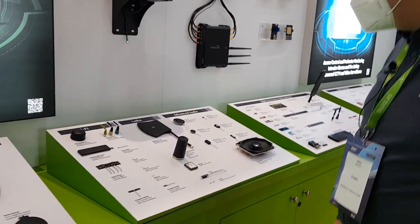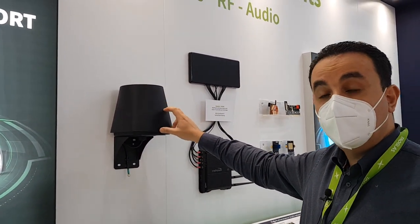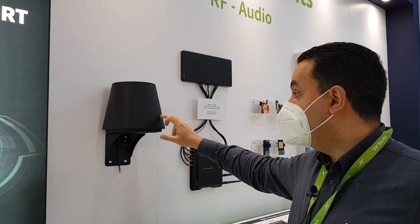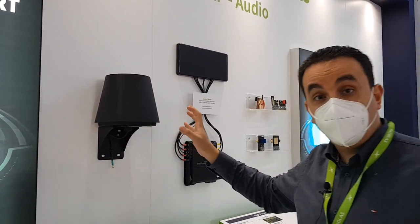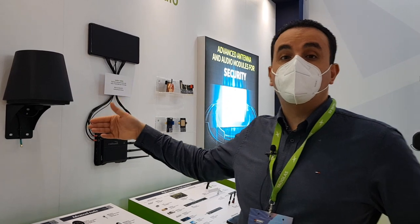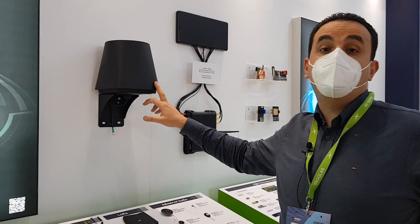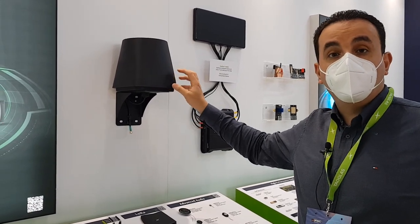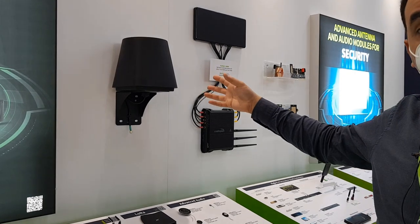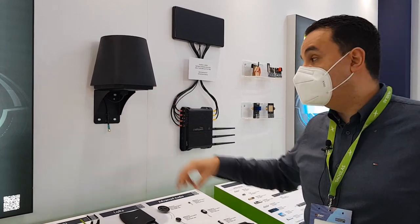Moving on to another antenna solution — here we have our disk cone antenna. It's a single antenna inside this box with a very wide band, covering 4G and 5G frequencies starting from 400 MHz. There is now a requirement for smart metering solutions, with everyone looking at 400, 450, and 4G solutions. This antenna is a perfect fit, and it's also popular for motorways and many other applications. It has high performance, wide bandwidth, and high gain.